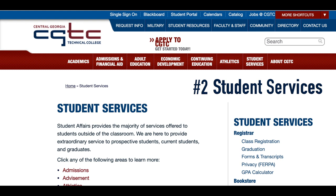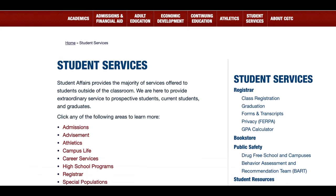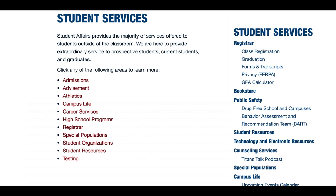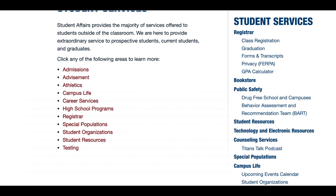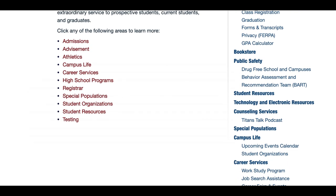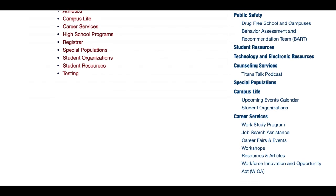Number two is student services. CGTC has a variety of student services to maximize your college experience. A full list of resources is located on the college website under the student services menu. Be sure to check it out. Note Special Populations, which provides student-centered comprehensive support services such as the lending library, acceptable accommodations, and events that promote equity, enhance the educational experience, foster success, and contribute to the economic self-sufficiency of students who are members of that group.